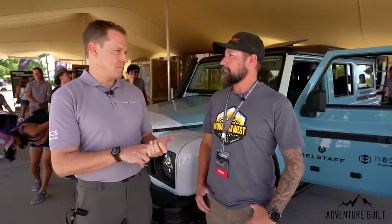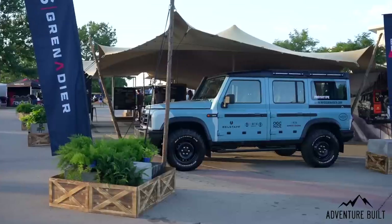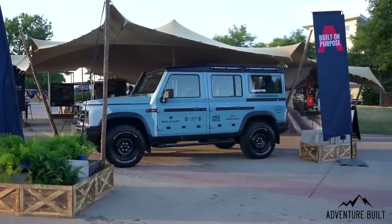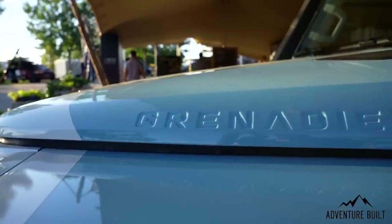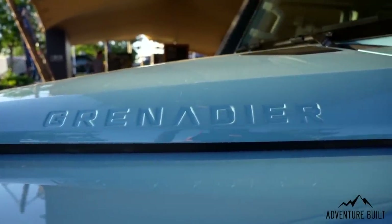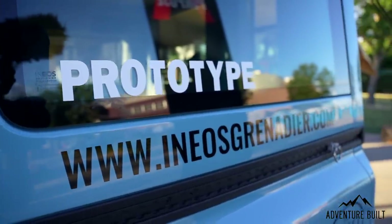A lot of folks ask if it's a crowded marketplace. Not so much if you consider Jeep, Toyota, Land Rover to an extent, and then the Mercedes G-Wagon right at the top. Mechanically it's pretty similar to the last-generation G-Wagon, but it's intentionally designed to be off-road first — capability first. It provides a great alternative for people that maybe don't want another Wrangler or another 4Runner.